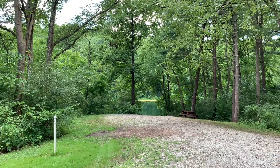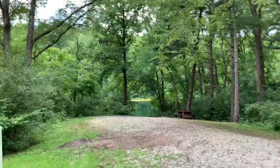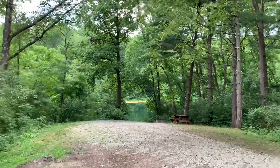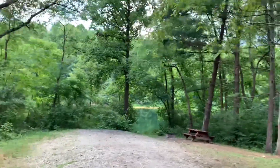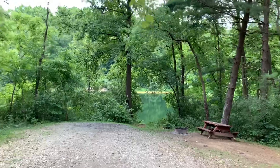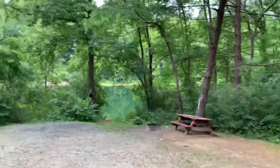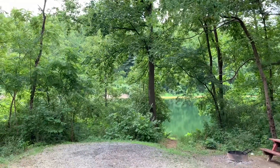Campsite 31 is a large site. If you had a group of tent campers, this would be a potential site for you. I don't think you'd get a rig level — there's a pretty good slope — but you have easy access to the lake and a lake view.